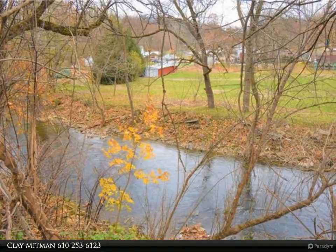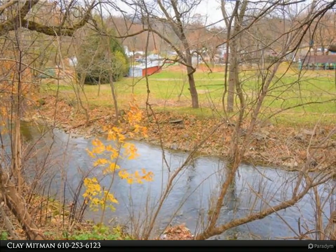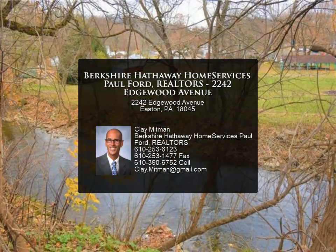Creek views and close to shopping, yet a private location. Two bedrooms and an oversized dining living room combo, a large kitchen, and a garage. There is an adjoining lot that is being sold with this property.